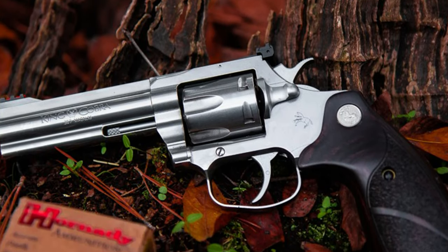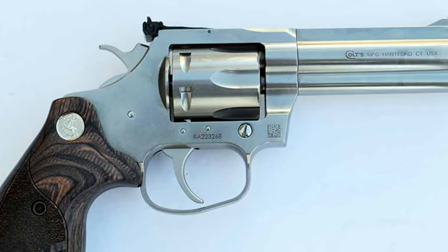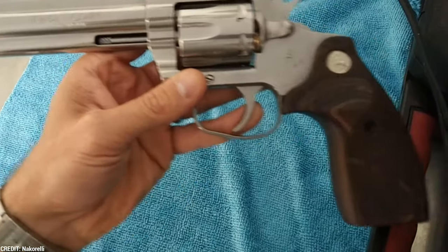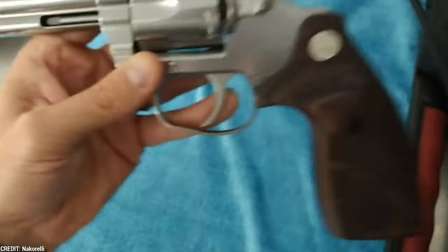The Colt King Cobra Target is a high-quality revolver that, thanks to its larger barrel and adjustable sights, is ideal for target shooting. Its stainless steel structure and dependable reputation make it a favorite choice among gun enthusiasts.